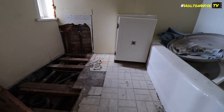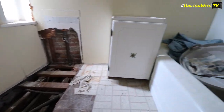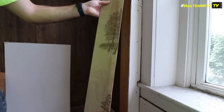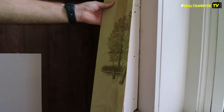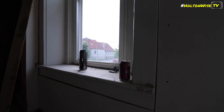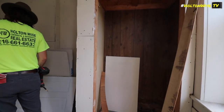This drywall was put up by the ketamine cowboys — they can't cut a straight line to save their lives. There's some cool old-school paint though. Kind of old school — that's cute. Hell yeah, I wish there was more of this.